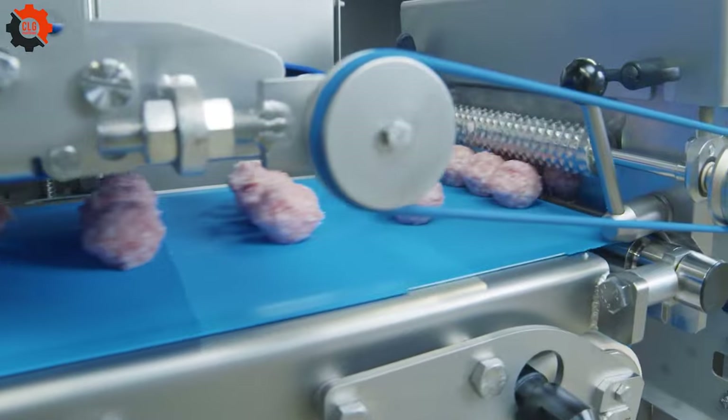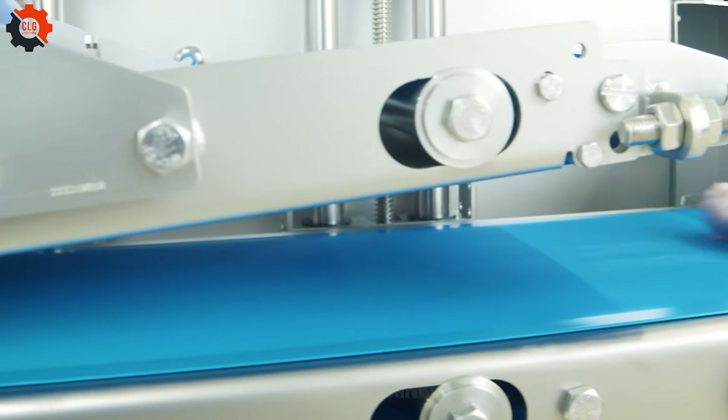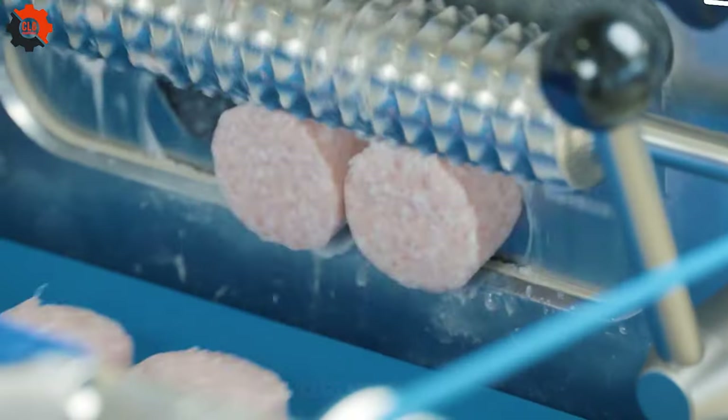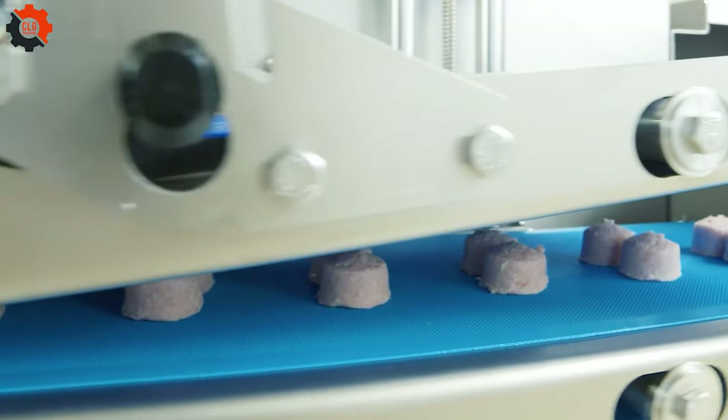VMAG consistently dazzles with its innovative product lines, setting the stage for anticipation in the food industry machinery world. Keep your eyes peeled for their next super products that promise to revolutionize how we produce, process, and perceive food.